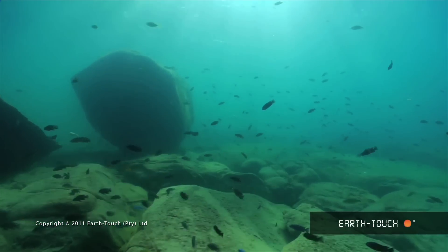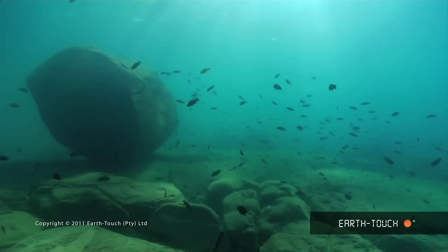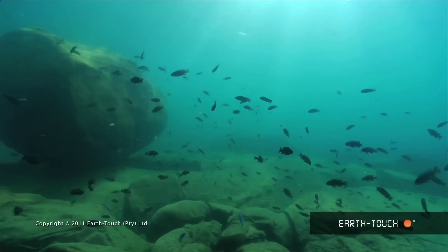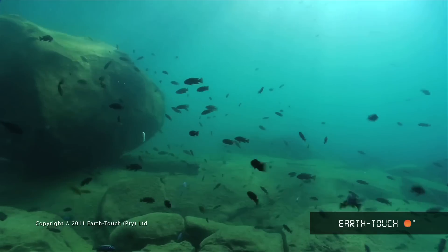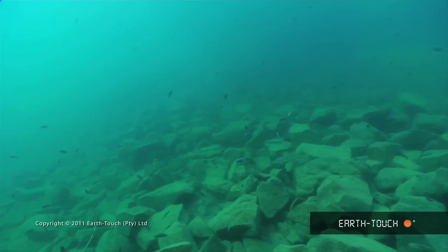It turns out that the cichlids are divided into different groups, and one particular group is particular to these rocky environments. At first glance there's just a myriad of different species, and it's quite bewildering.